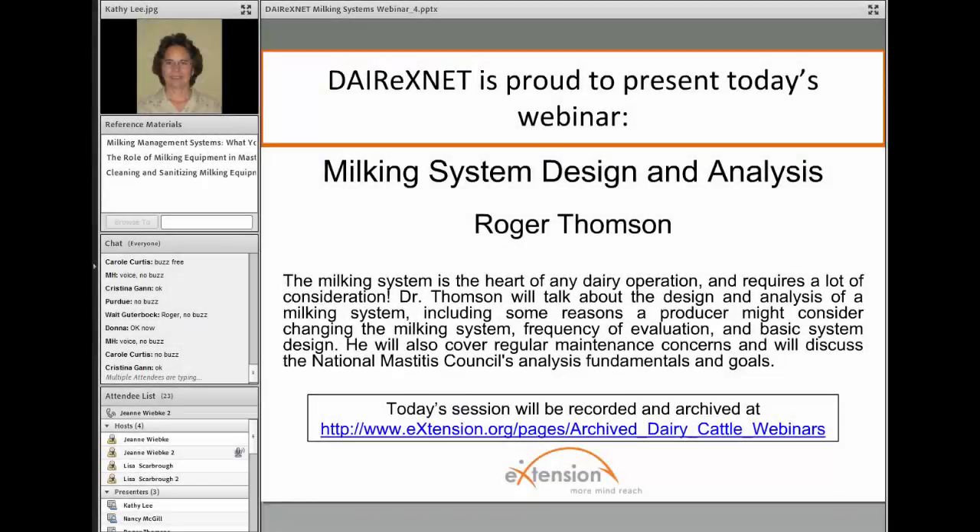Welcome to this webinar offered through Dairy XNet, which is a national e-extension resource. My name is Kathy Lee. I'm an extension educator with Michigan State University, and I'll be today's moderator.